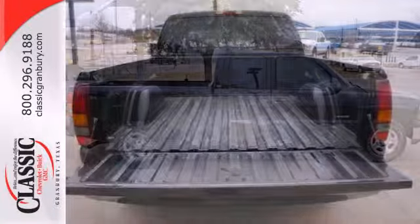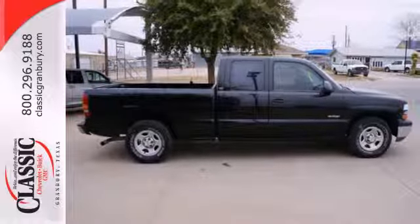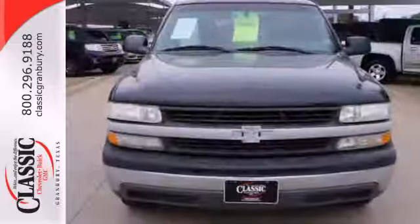Inside you'll find a stereo sound system, a tilt-sport steering wheel, and more. Built Chevy truck tough, this well-equipped full-size pickup is an outstanding value.